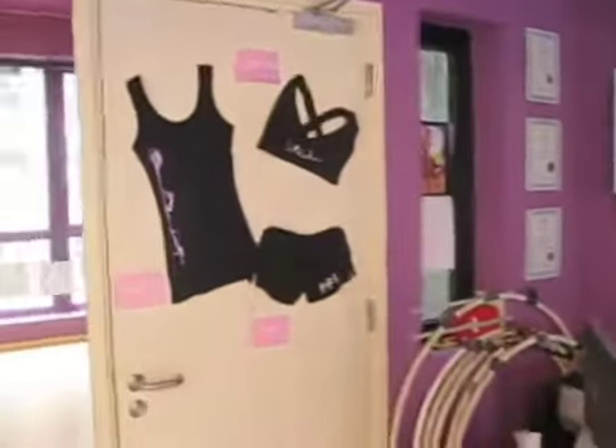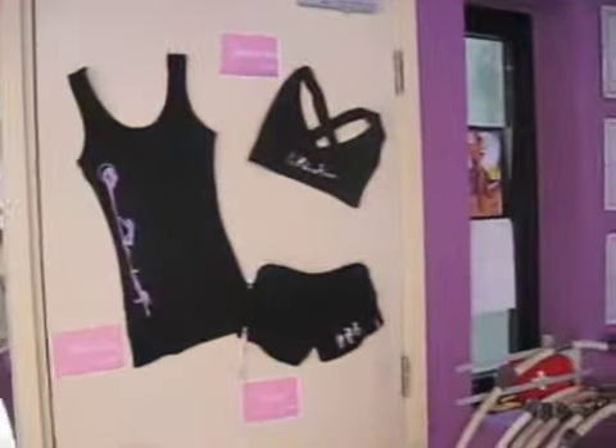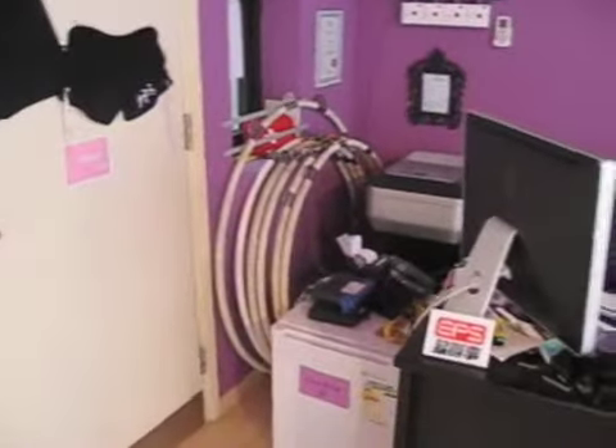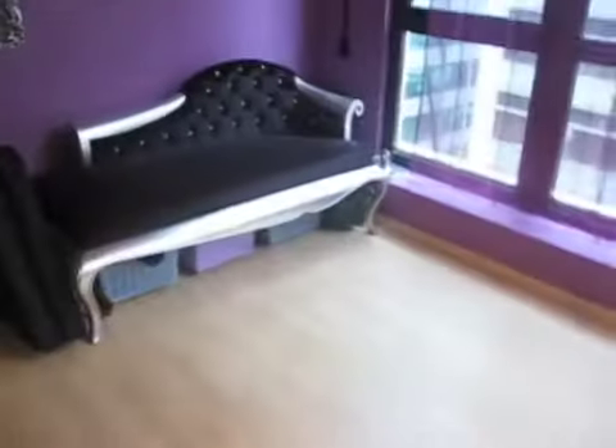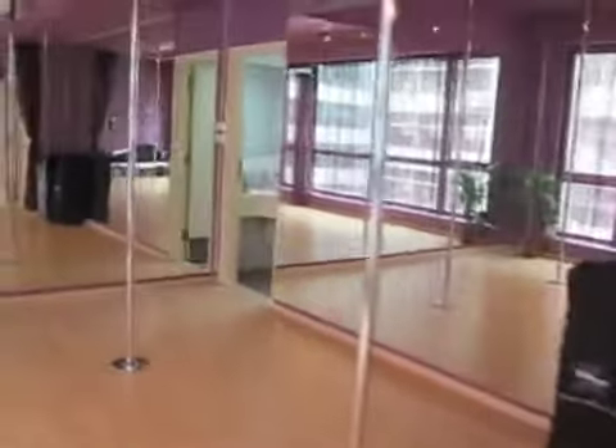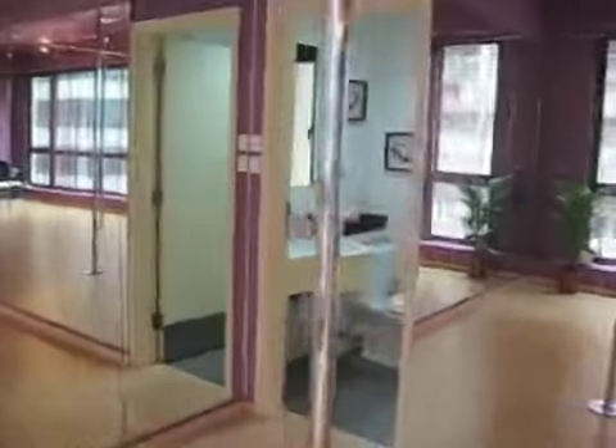We've also got merchandise for sale — our clothing range: tank tops, sports bras, booty shorts. Those are the aerial hoops that we teach with. Aerial silks are stored under the sofa.